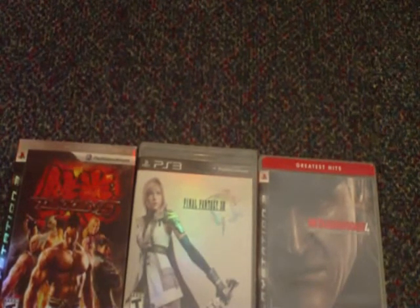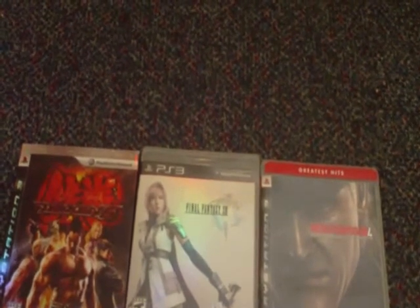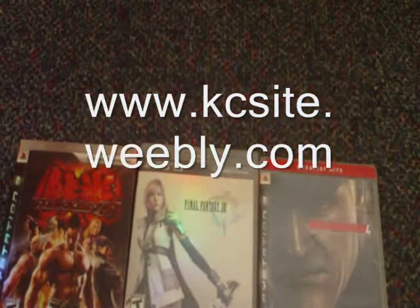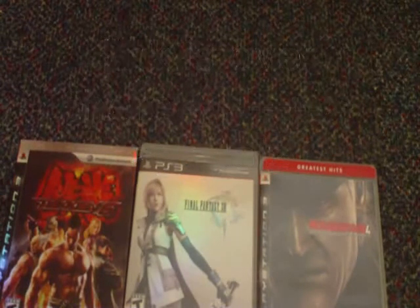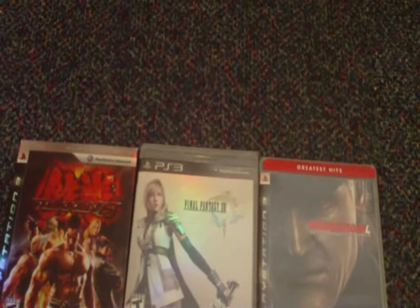I hope you guys enjoy this. Check out my site — it has a forum and a chat room. www.kcsite.weebly.com. I hope you enjoy this video. I'll be making more videos later. I'll see you guys whenever. Peace.